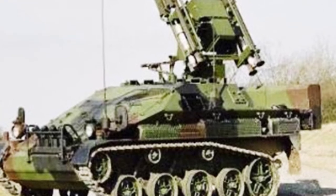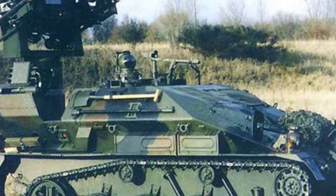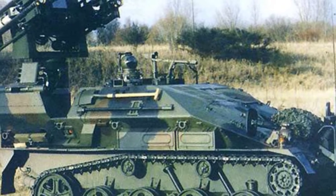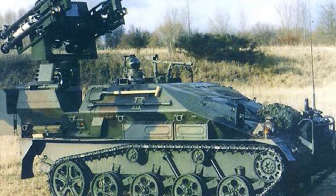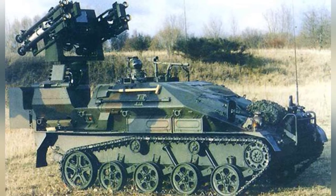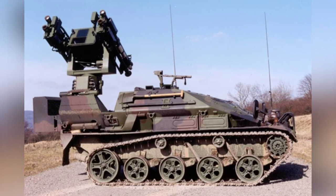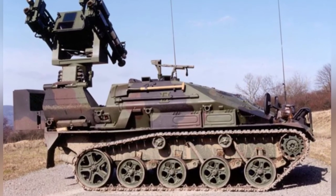The missile used by the launch vehicle is the Stinger air defense missile, a medium-to-low-altitude short-range air defense missile. The system can also utilize other missile models such as the Nordwind. All these missiles share the common characteristic of being able to attack low-altitude, low-speed targets, with the missile launch platform's capabilities preventing the use of larger missiles.